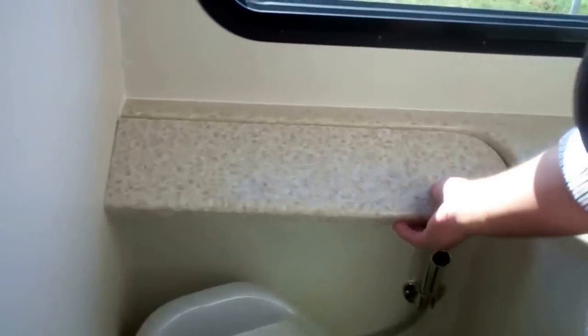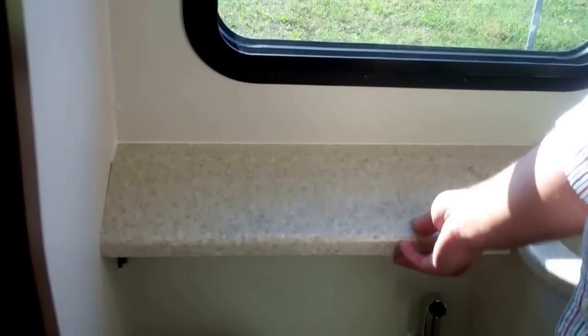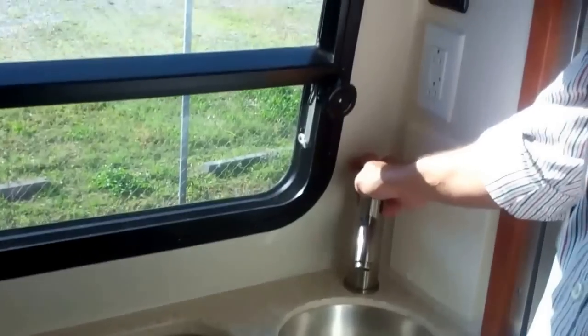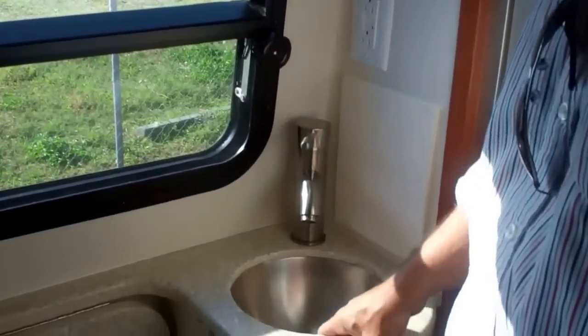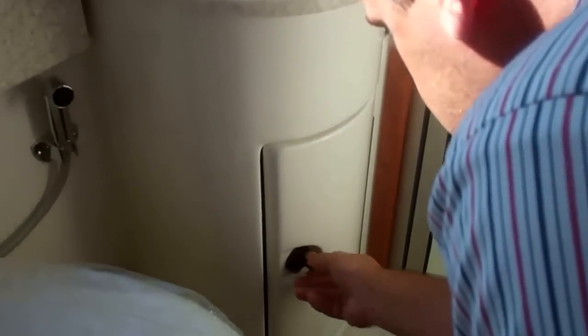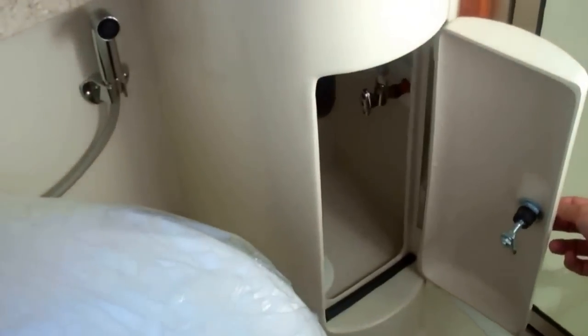There's a toilet paper dispenser, a fold-up countertop extension in your bathroom next to a small stainless steel sink and stainless steel faucet for brushing your teeth or whatever you need to do. There's also a little area down here for storage — toothpaste, whatever you need.